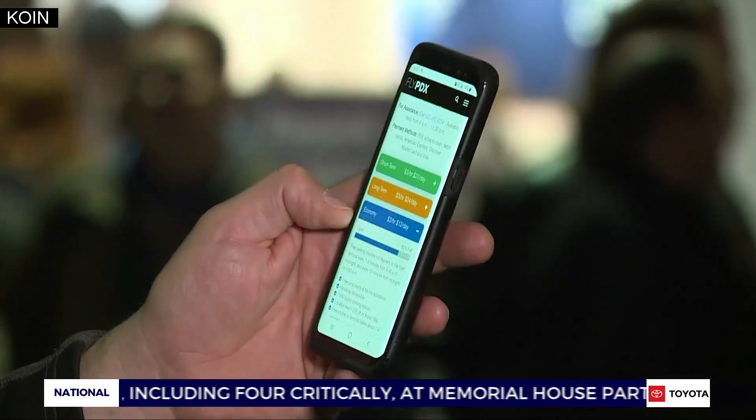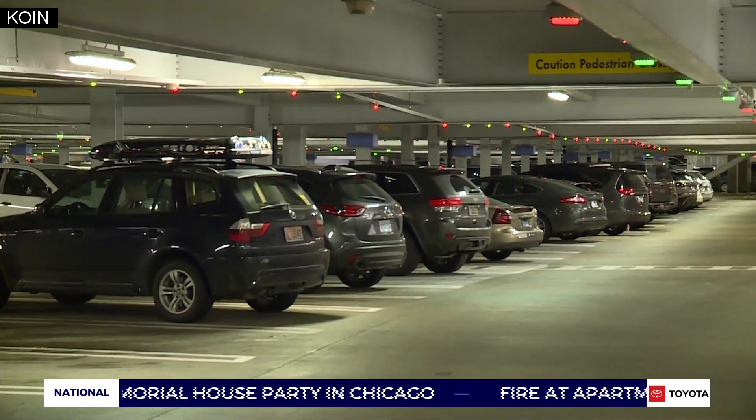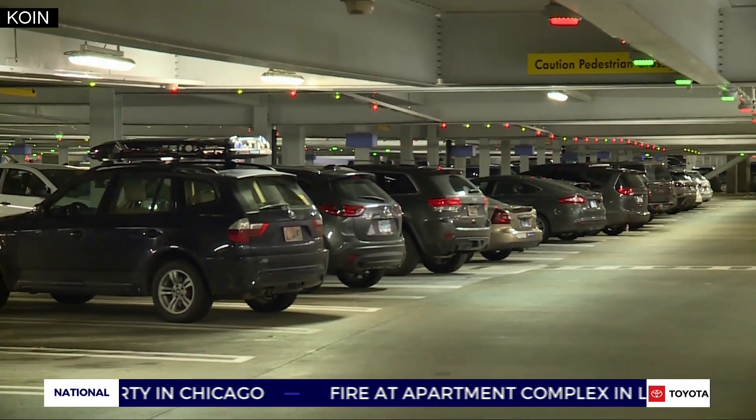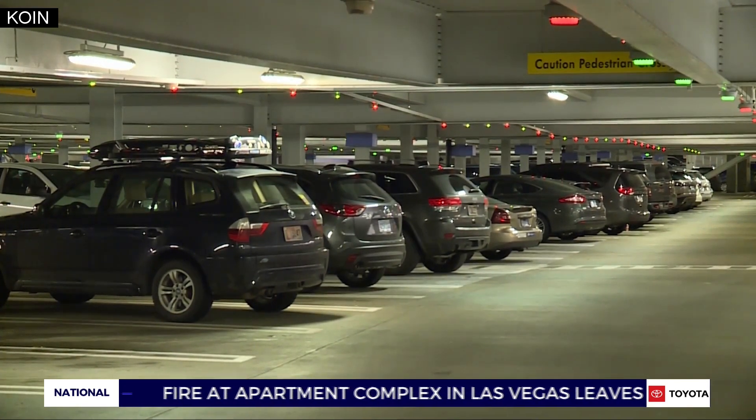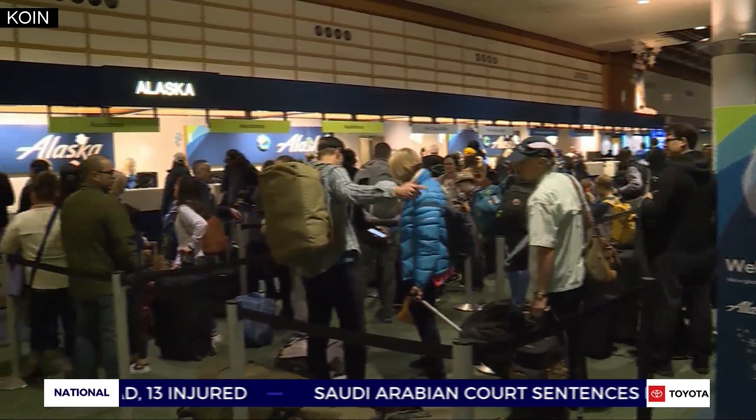At coin.com, we've got a link to all the information about flight arrivals and departures, parking availability in short-term, long-term, and economy parking areas, because a trip home or away from home for many thousands of people involves a first stop at Portland International Airport.